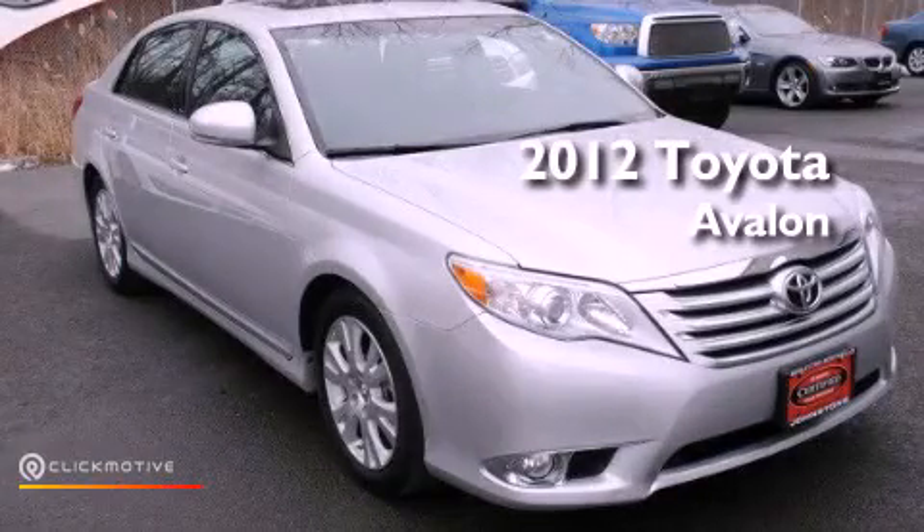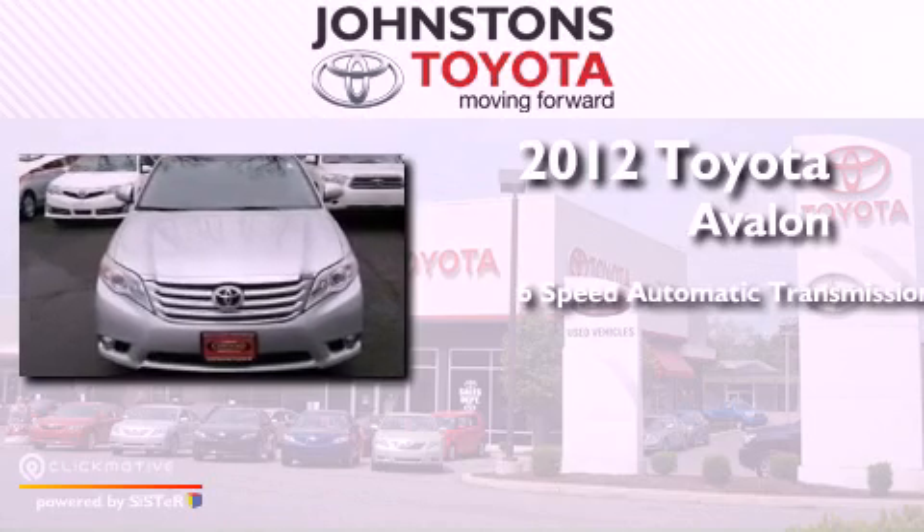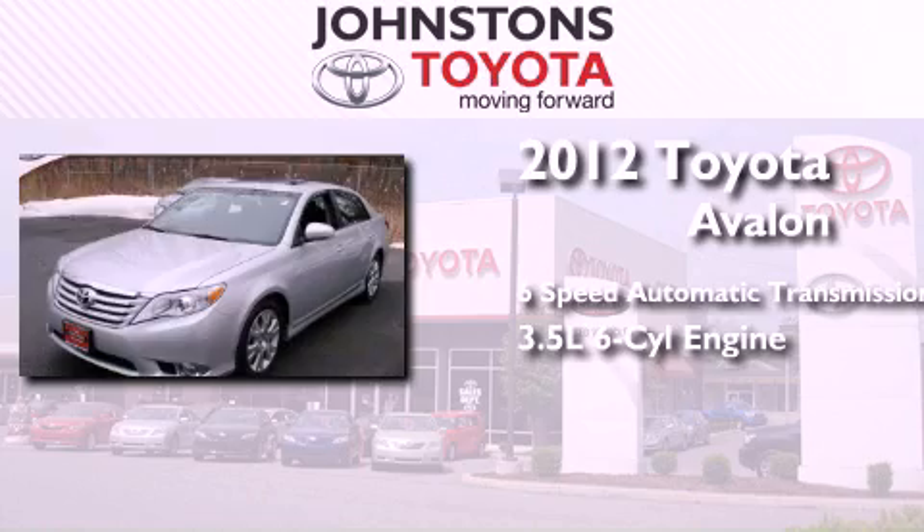This is a certified pre-owned 2012 Toyota Avalon. This four-door sedan has a six-speed automatic transmission and a 3.5 liter V6.